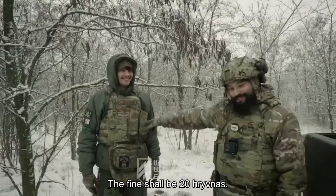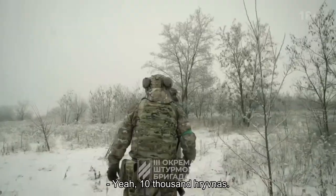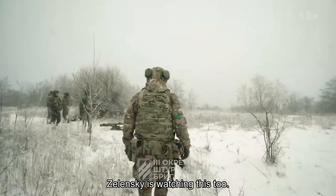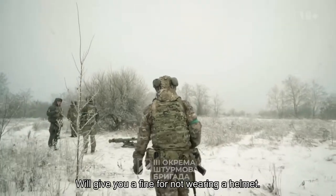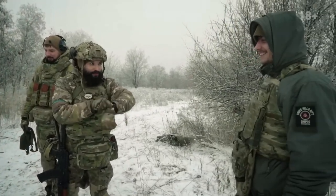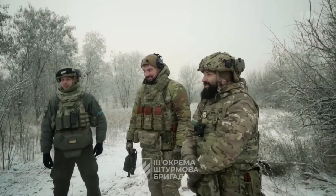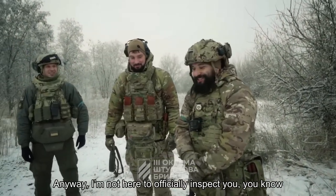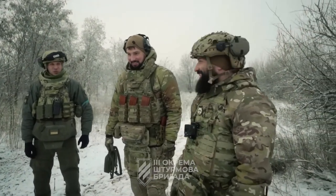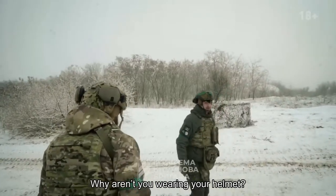You don't have a helmet. The fine shall be 20 hryvnias. No, 10,000. Yet 10,000 hryvnias. This was an incoming hit from a tank. Zelensky is watching this too — we'll give you a fine for not wearing a helmet. I'm not kidding you. Say thank you, but we are wearing our best. Anyway, I'm not here to officially inspect you, you know. So, why aren't you wearing your helmet?